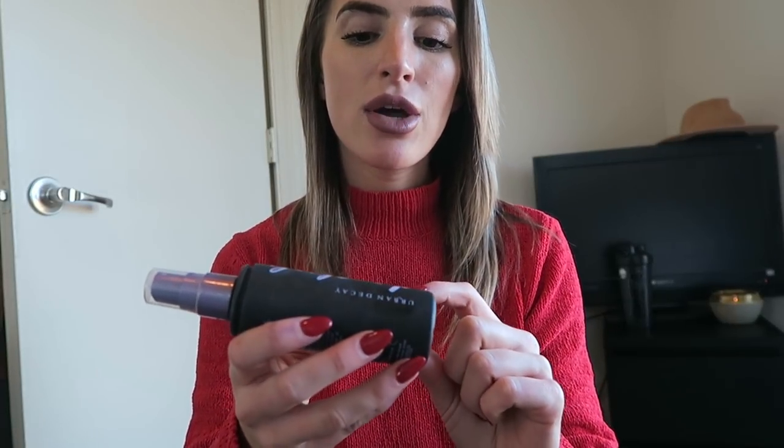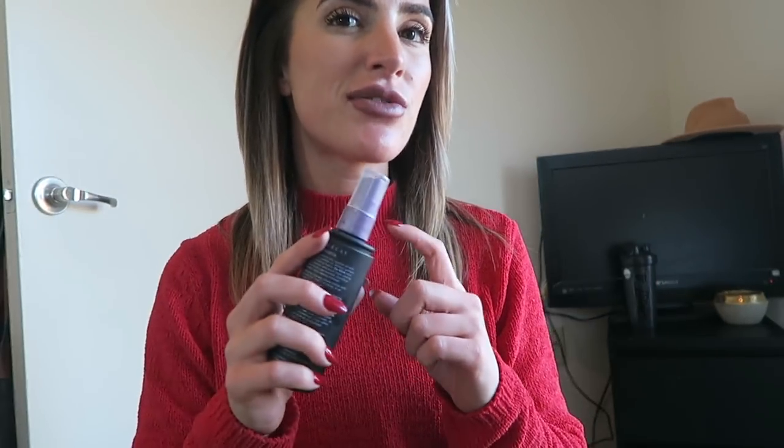Next beauty favorite is this Urban Decay De-Slick Makeup Setting Spray Oil Control. I literally can't open this and not spray it. The thing about this one is that it is temperature controlled. In the winter when you're going in and out of like 30 degrees outside and 70 degrees inside, your makeup isn't going to heat up and expand and then freeze onto your face — it just helps keep that temperature. It keeps your makeup from getting all weird on your face because of big temperature changes, and it's also really useful in the summer.